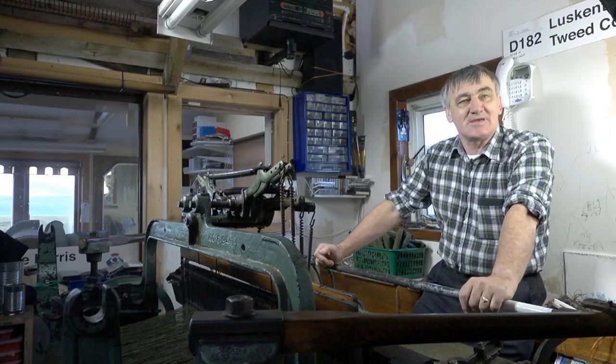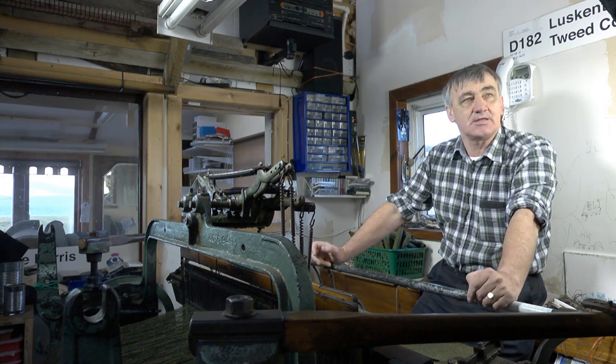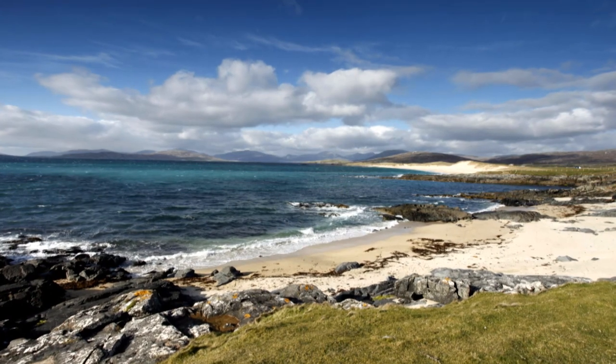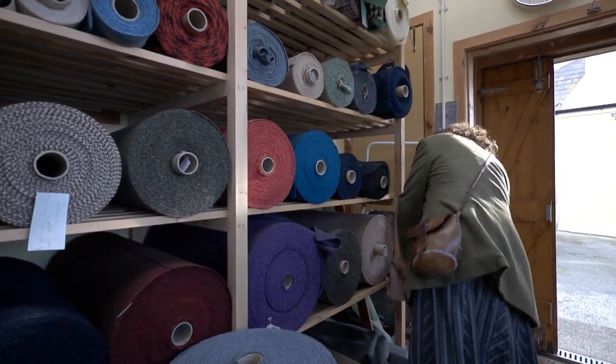The inspiration behind what I do I get mostly from my surrounding area of where I live. Because if you look at my colour combinations and what I have, most of it you'll see the environment, the countryside, round about.